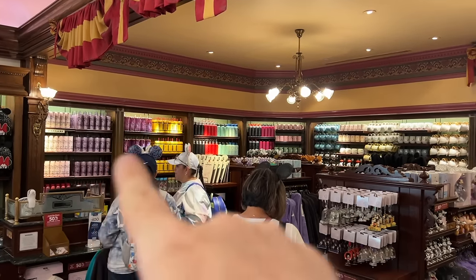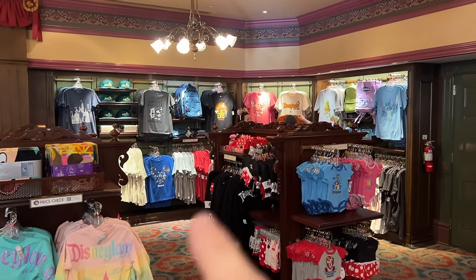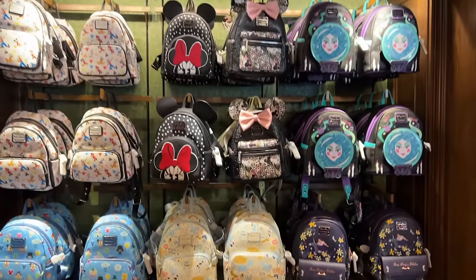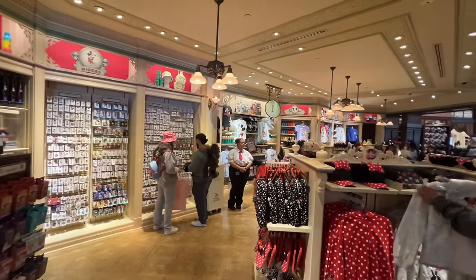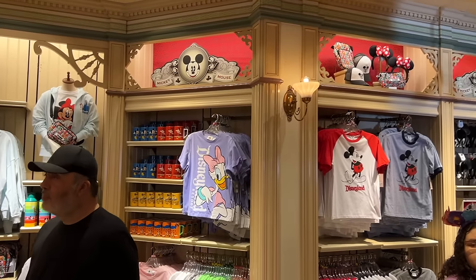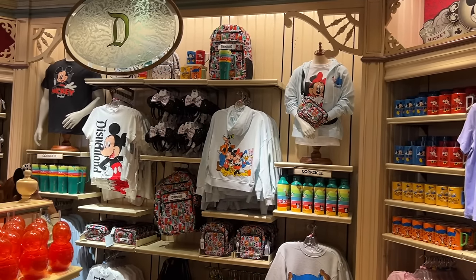It looks like we have some tumblers over there, mugs over that way, and this side is backpacks and t-shirts. We even have some onesies and a whole wall of different Loungeflys. In this side of the store there's also Minnie Mouse themed merchandise, trading pins, and fab five stuff — Daisy, Goofy, Minnie, Mickey, all of them.